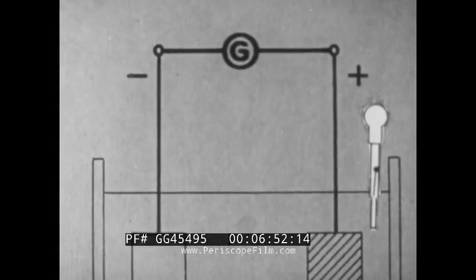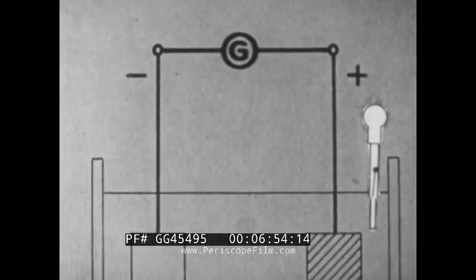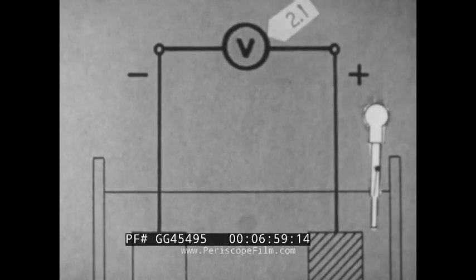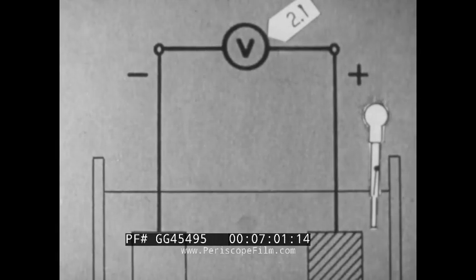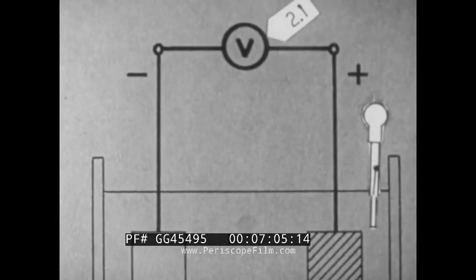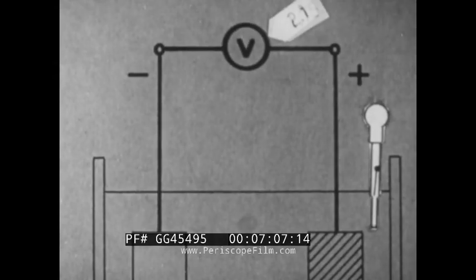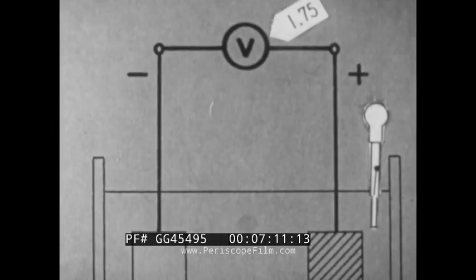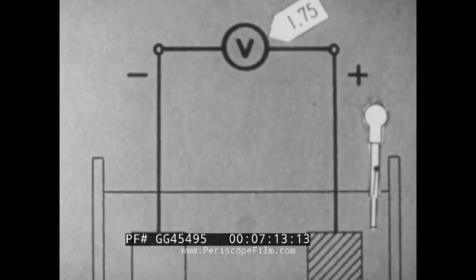The open circuit voltage across the cell varies. When fully charged, the voltage is about 2.1 volts. When discharging, it drops. The cell is considered completely discharged at 1.75 volts.